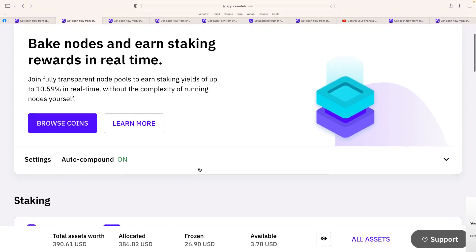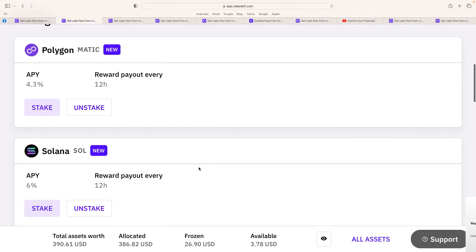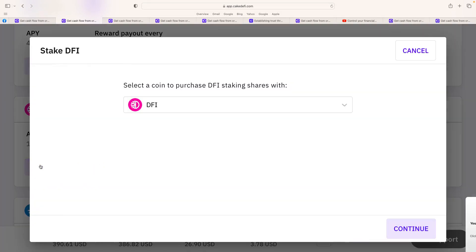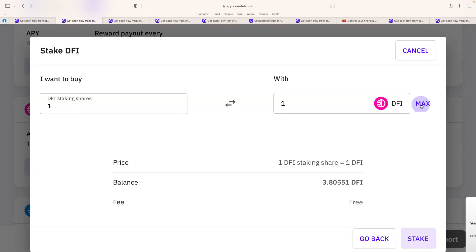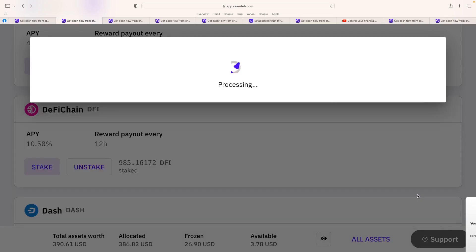When you do the staking, you can bake nodes and earn staking rewards in real time. I love what they're offering: Polkadot 4.3%, Solana 6%, Ether 4.6%, and DeFi chain DFI at 10.58%. It's very easy — you select a coin, I'm doing DFI, you just continue, put in the max amount — that's 3.80 — and you just stake it. I've already read the terms before, so I hit Stake. And that's how easy it is — it will stake now.